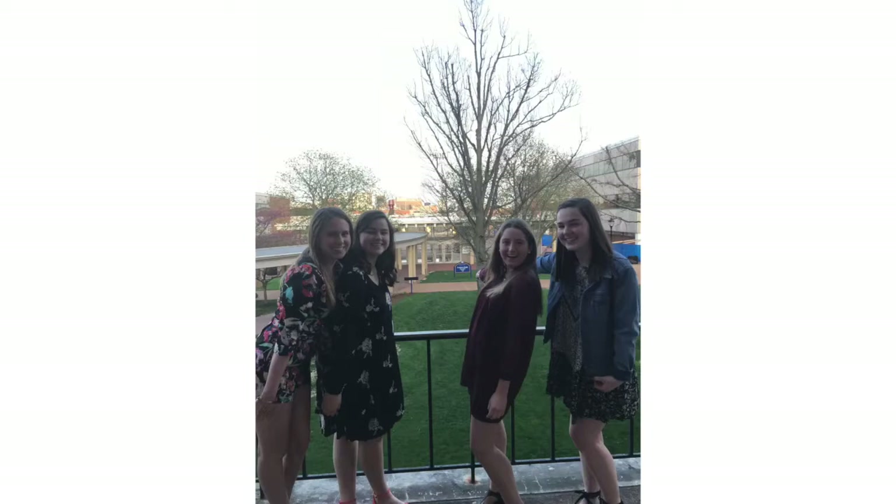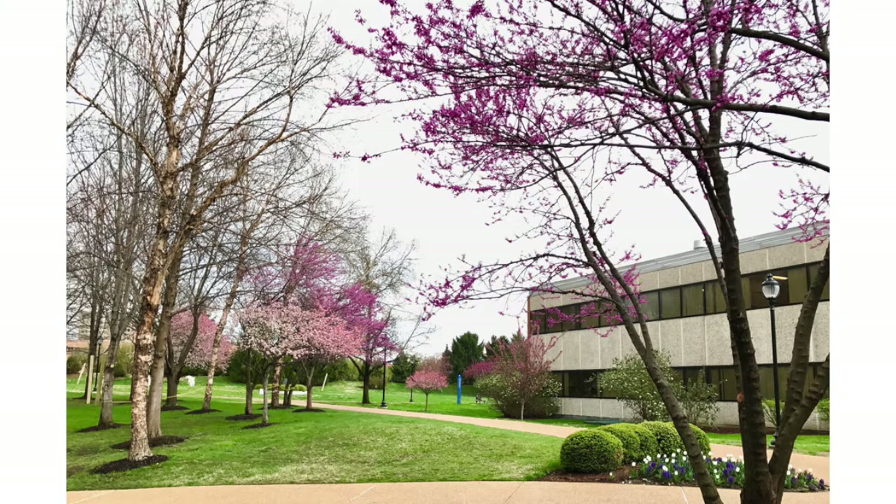The science quad includes Shannon Hall, McElwain Hall, Monsanto Hall, and the lecture halls. This area is where I have spent most of my academic time so far at SLU, and I have never gone a semester without at least having one lecture and one lab in the science quad.